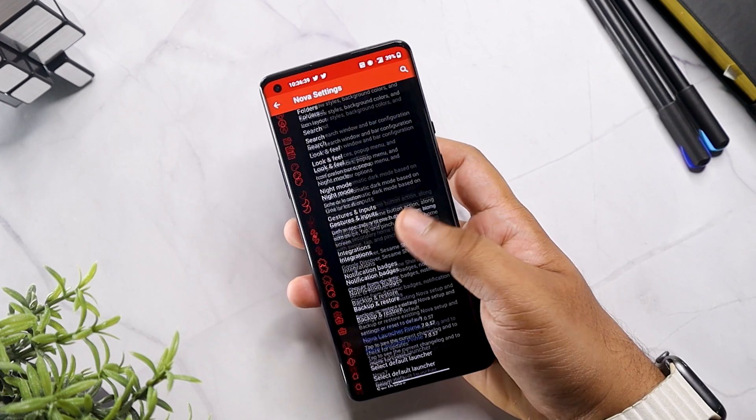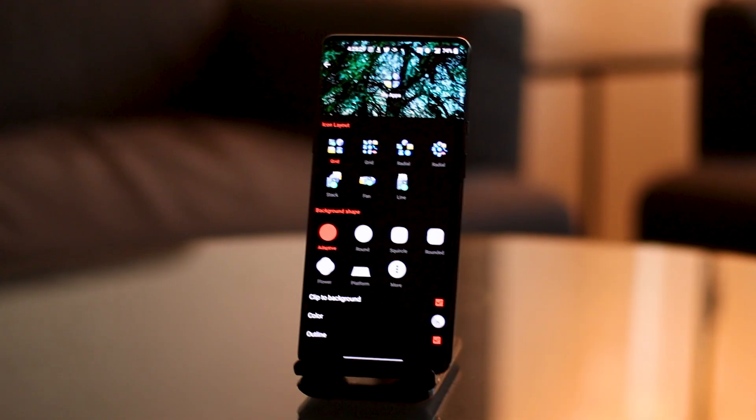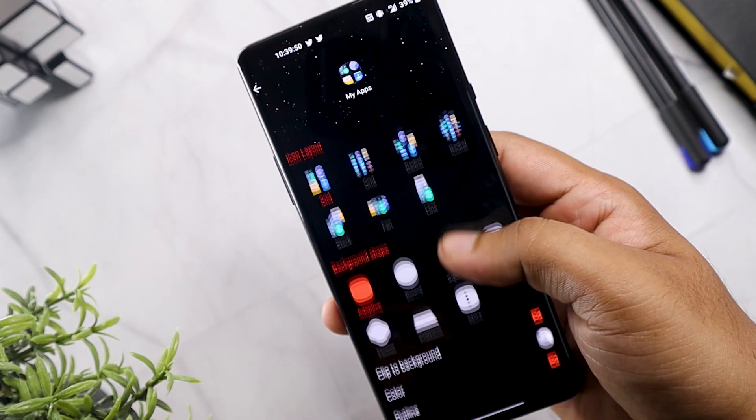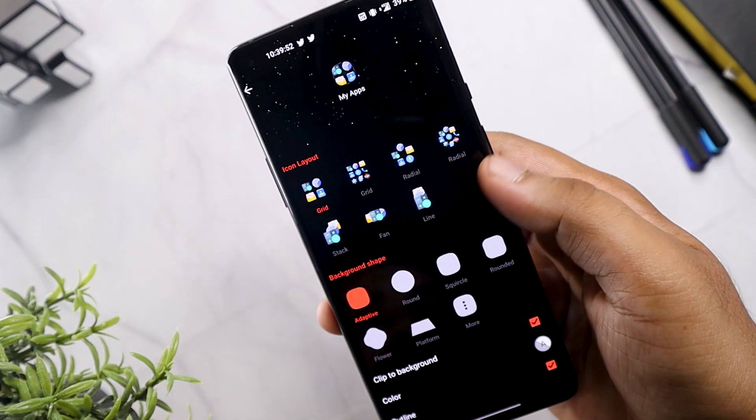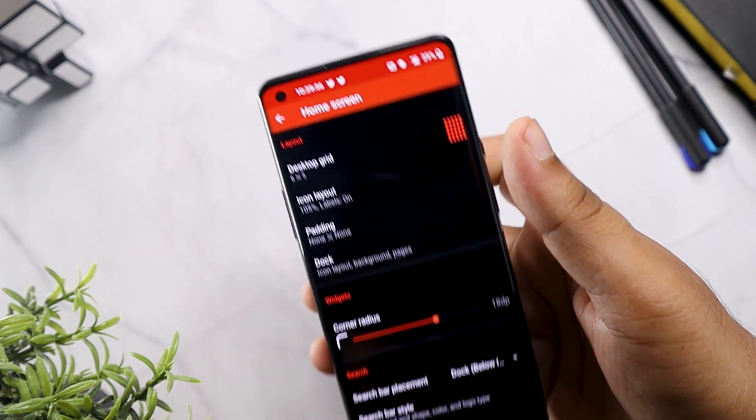The settings section of Nova Launcher can get a bit overwhelming because it has so much to offer in every section of the UI — whether it's customizing the dock, icons, or folders. You'll have to spend a bit of time exploring all the features. If you want to tweak and customize every pixel of your screen, this is the launcher to go with.